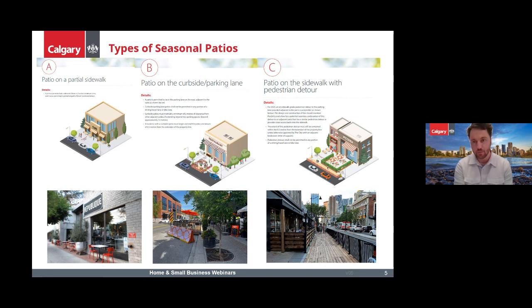The third type is the patio on the sidewalk with a pedestrian detour. In the past, a lot of these were on the roadways and we had people going up and down ramps, which was not great for accessibility. Now we've made a requirement that they all have to be level with the sidewalk. We also really work with businesses and BIAs to avoid really short boardwalks, because we don't want pedestrians zigzagging in and out. If a business is going to do a boardwalk, we want them to work with other businesses, coordinate through the BIA, and do a longer stretch.